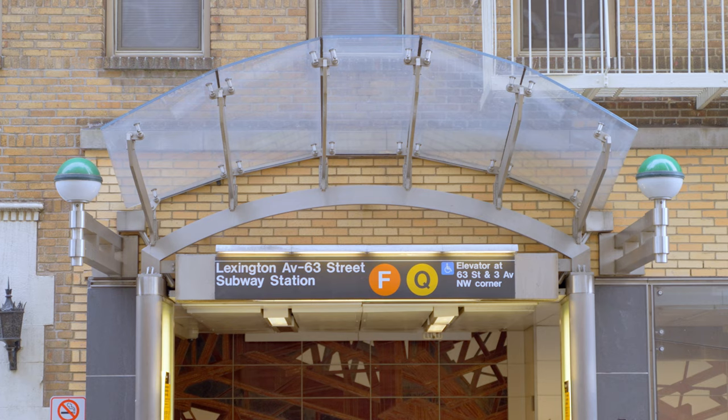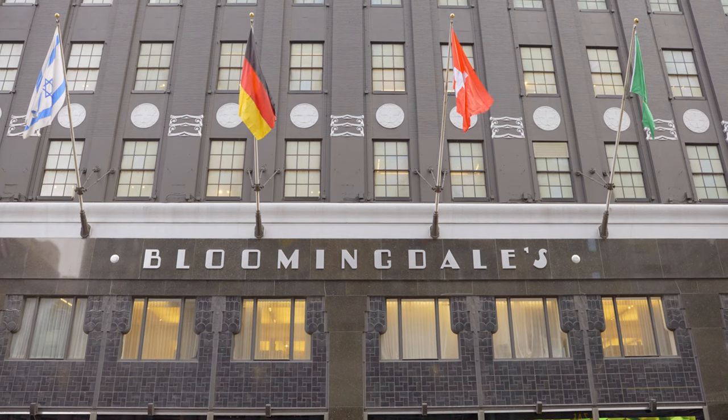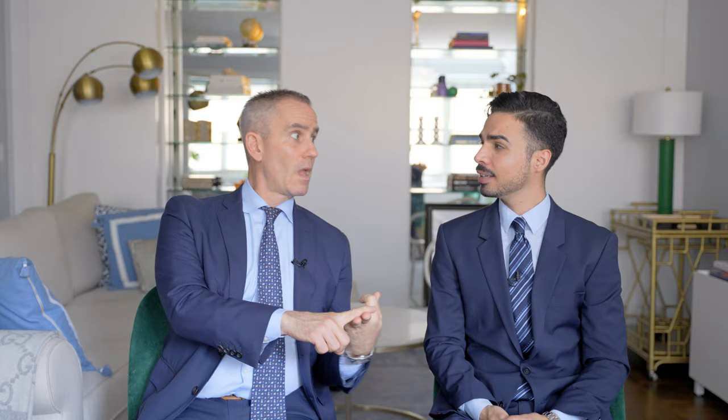Not only that, but it's located in one of Manhattan's most amazing neighborhoods. You're a stone's throw from the Q and the F line, Bloomingdale's in your backyard, fantastic local restaurants, and Central Park right over there.